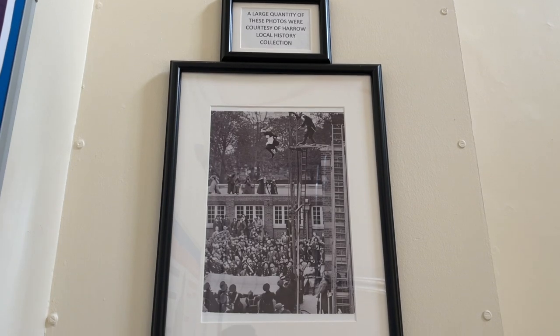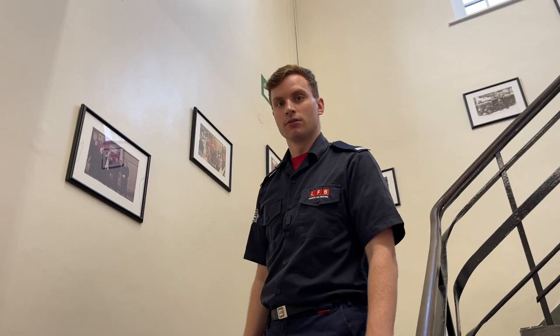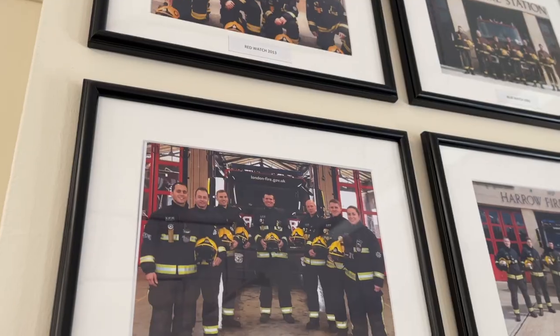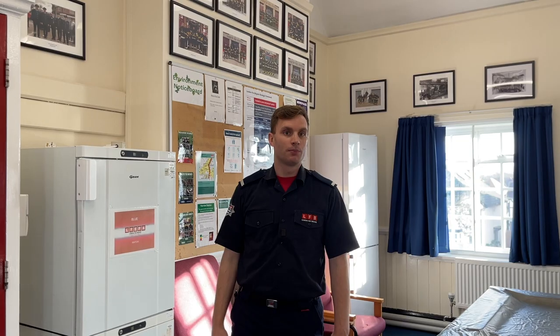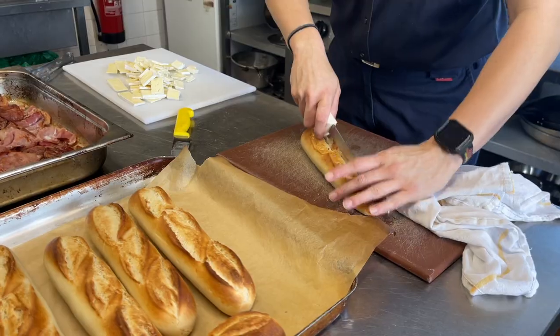As we go upstairs, you can see along the walls we've got lots of pictures of local history and memorabilia related to Harrow Fire Station. Now we've come into the TV and lecture room. On the wall behind me are lots of pictures of watches, past and present, that have served here. And this is the kitchen and the dining room, what we call the mess — this is where we prepare and eat our food.